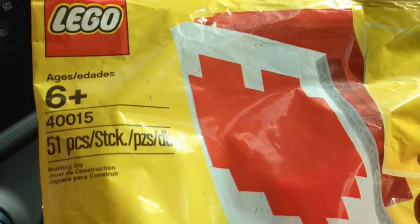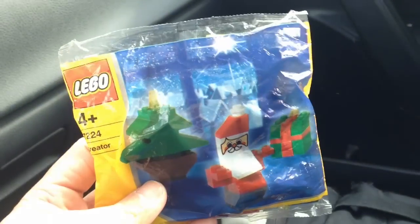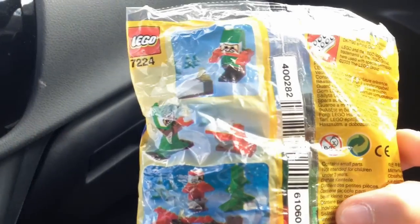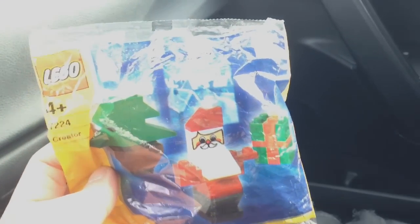Obviously it's retired now since it's 2015, but I think this will be one of the gifts that I'm giving out. It's cool. Plus I have this other Santa poly bag — I think this one was from 2003. Again, it's retired. It's a little cute fat Santa.